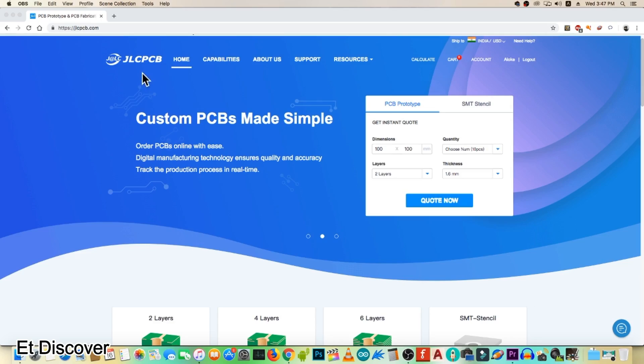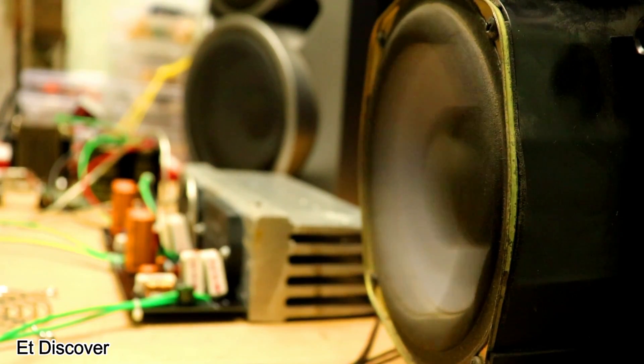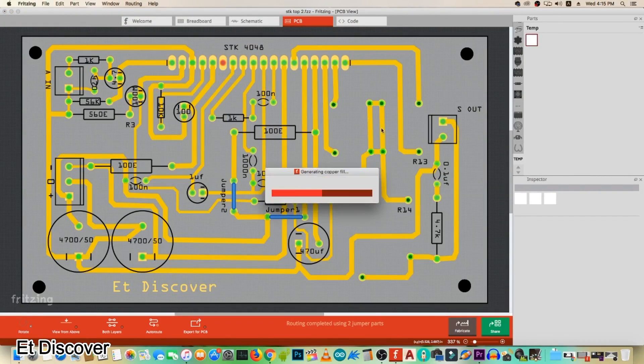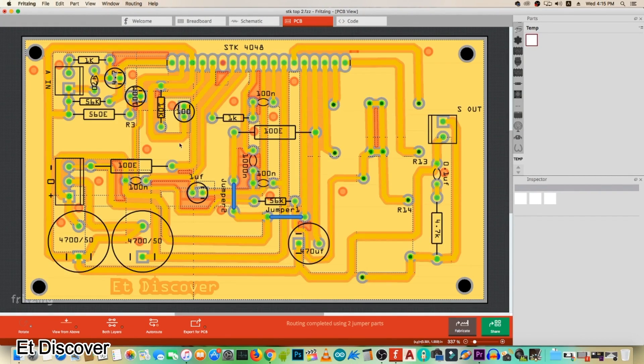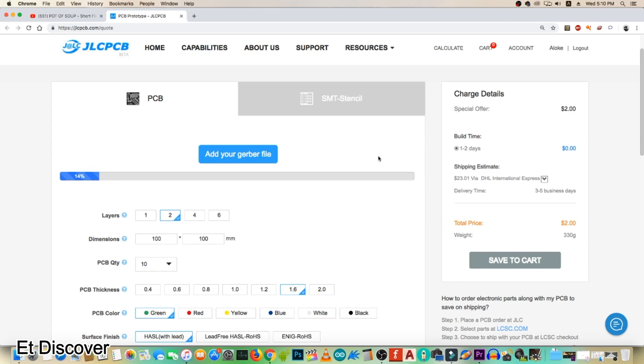This video is sponsored by JLCPCB. When I realized this circuit is very useful for me, I made a PCB layout according to the official diagram, exported the Gerber file, and uploaded it on the JLCPCB website.